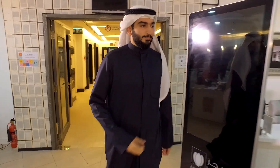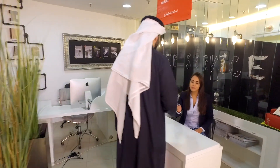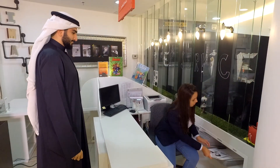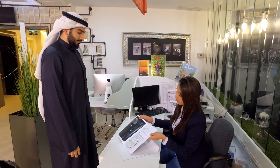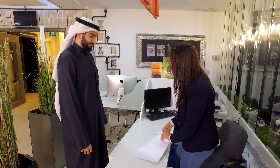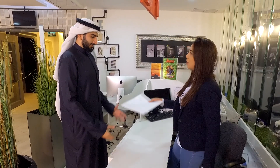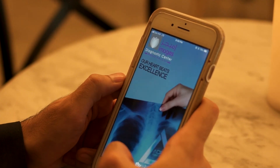You can get your report within 24 hours after your appointment. Book your next appointment through our application, Images Radiology.